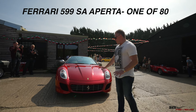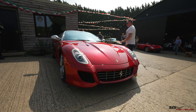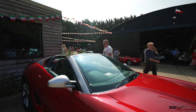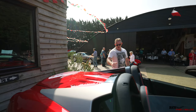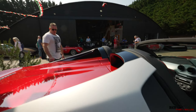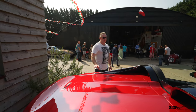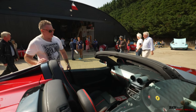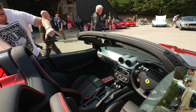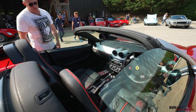Here we have a 599 SA Aperta. Love the accents on this car — you've got silver accents on the A-pillars, door mirrors, and buttresses, with a metallic red paint that could be Rosso Scuderia or Rosso Maranello. On the inside, those accents carry forward from the buttresses and A-pillars across the top of the screen and dash. You've got leather sports carbon fibre seats.